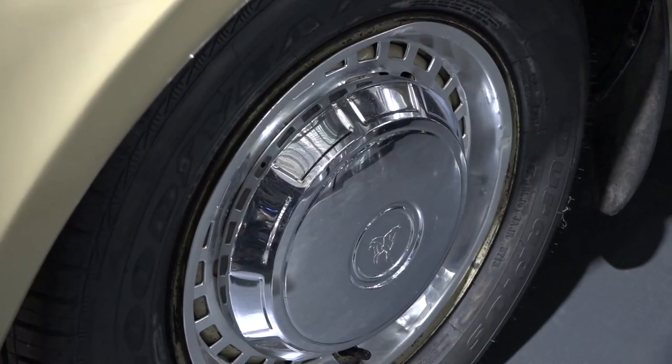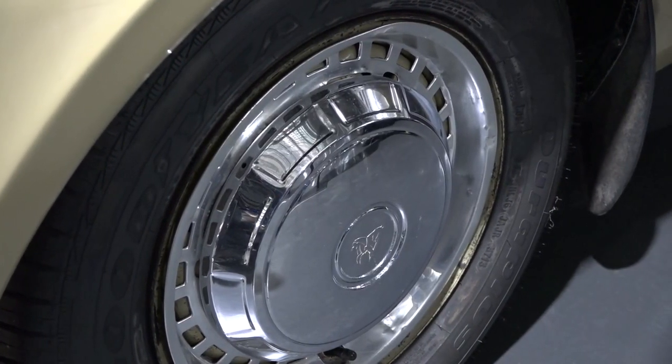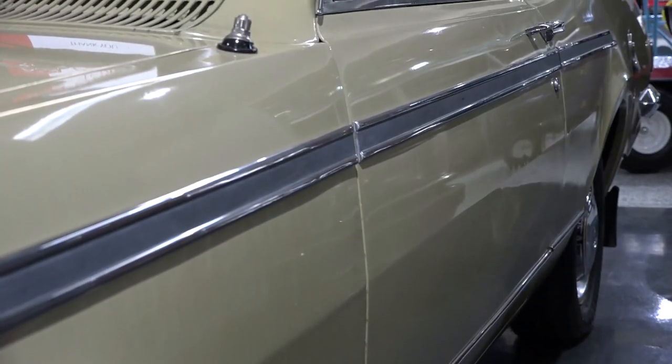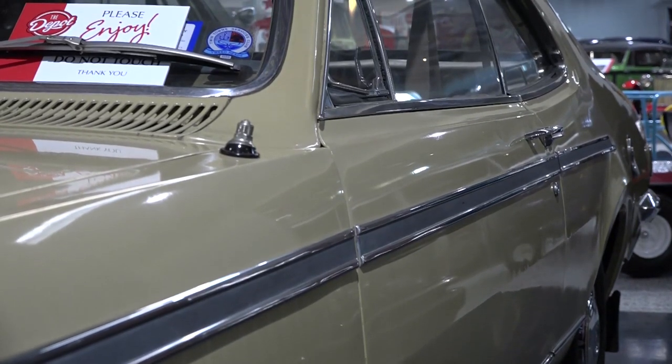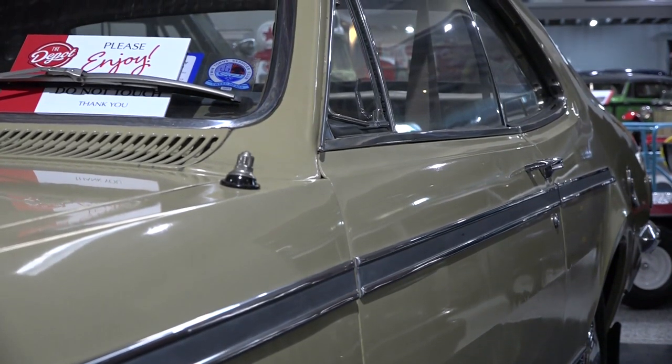We love this HK — I'm a big fan of HK's myself. The originality is just what's brilliant about it. A lot of shows you go to, there are little bits done to them, but this old girl is just, down to the optional strips on the door added at the dealer — you could not get a more original old Holden.